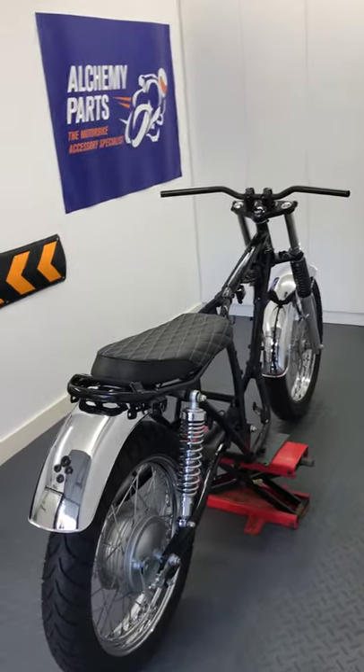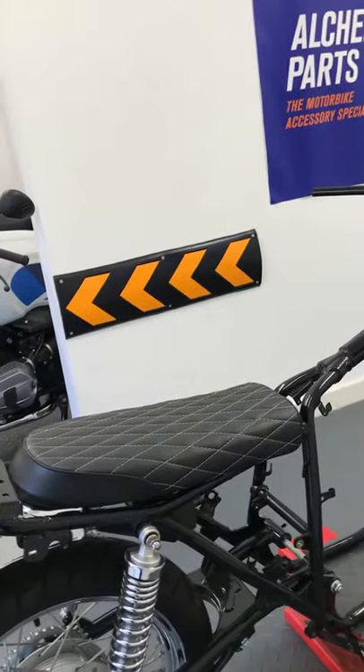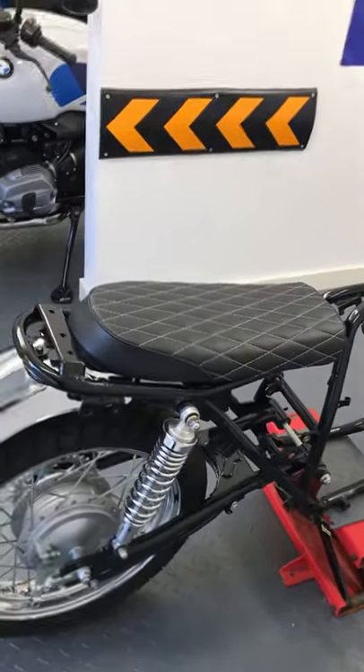Welcome to Alchemy Parts, the motorbike accessory specialist. If you've got a project on the go and want a neat and simple seat, please take a look at the saddles we sell in our store.